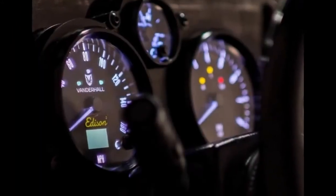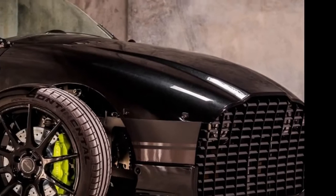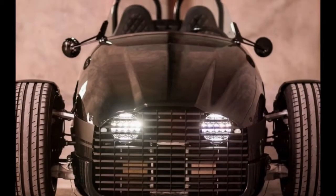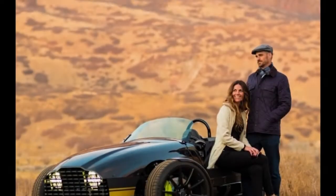Vanderhall Motor Works offers what is sort of the budget alternative to the Morgan 3-wheeler. With the Morgan EV3 on the way, Vanderhall is quick on the draw with its own two-seat electric trike, the Edison, which is currently on display at the Consumer Electronics Show in Las Vegas. The specs on the Vanderhall Edison are impressive.